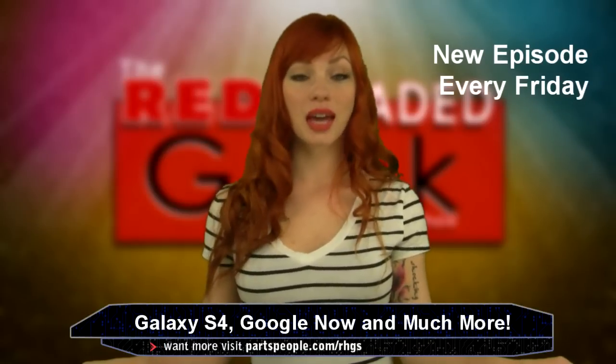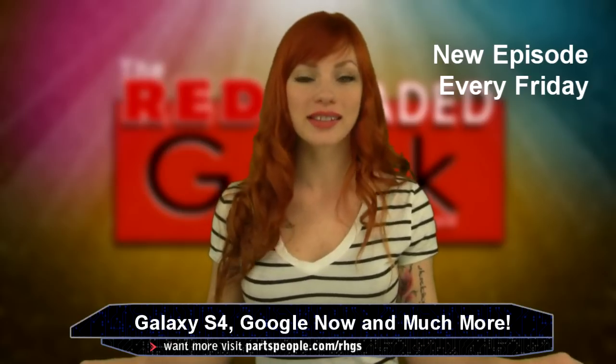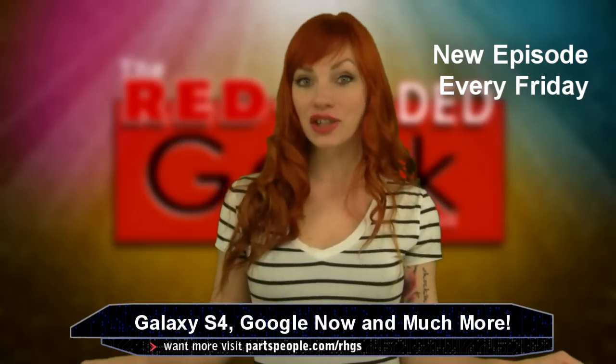Google Fiber's got a competitor. The Galaxy S4 is almost here, and Google Now has hit iOS. It's May 3rd, I'm Daria, and this is the Red Headed Geek Show.